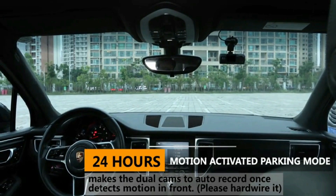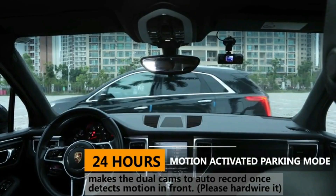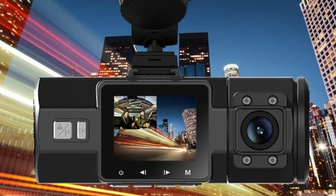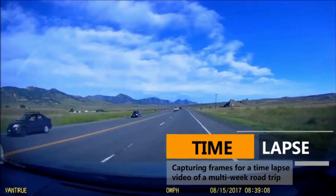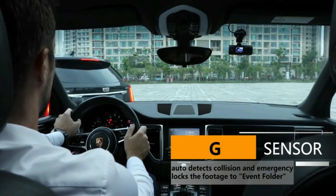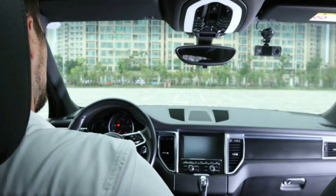24-hour motion-activated parking mode makes the dual car camera automatically record when it detects motion. Auto start and record when the ignition sparks up. Auto LCD off-timer ensures you won't be disturbed by another glowing rectangle on your windshield. Excellent audio recording with a built-in microphone. The time-lapse function automatically takes photos at specified intervals. Seamless loop recording overwrites the oldest footage with the newest upon filling a card to capacity. Variable sensitivity G-Sensor auto detects sudden shake or collision and emergency locks the footage to an event file to prevent that video from being overwritten.